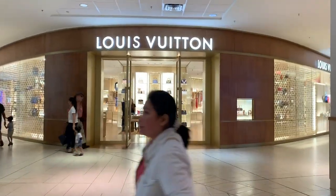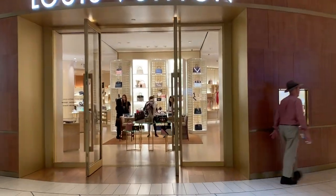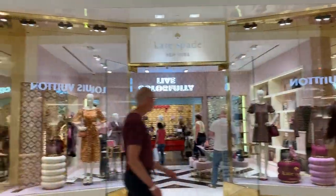Chinook Center has some really good high-end designer stores such as Louis Vuitton, Ted Baker, Michael Kors, and Kate Spade.